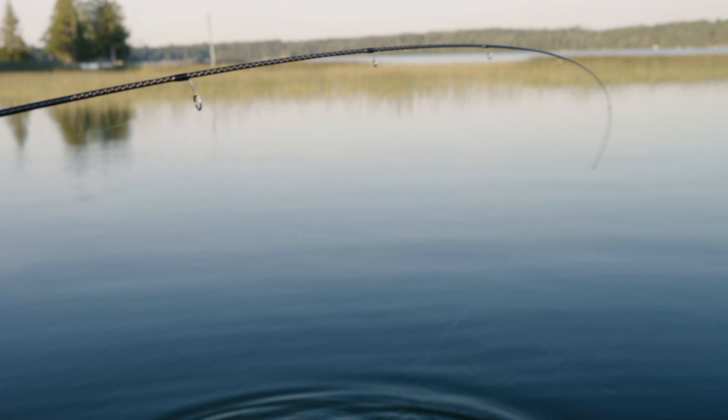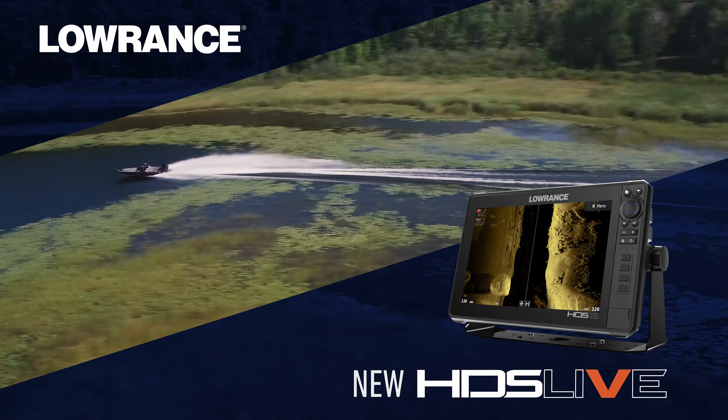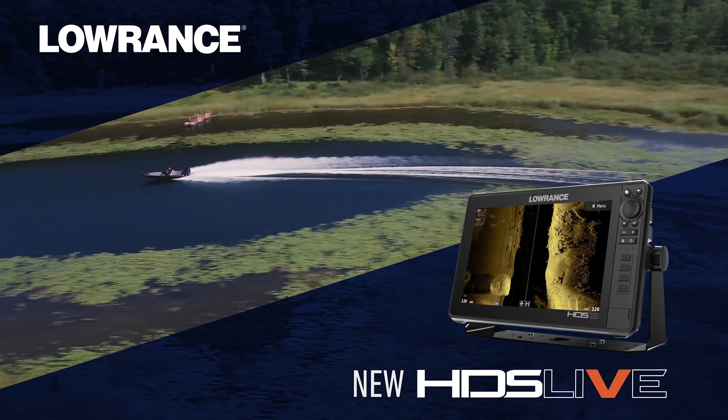And for the first time ever, real-time view of fish movements with live sight sonar. HDS Live, new from Lowrance.